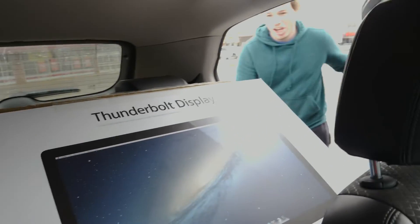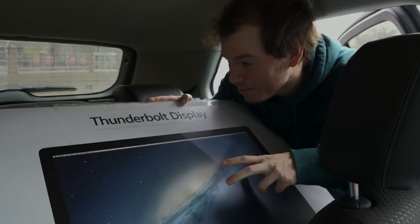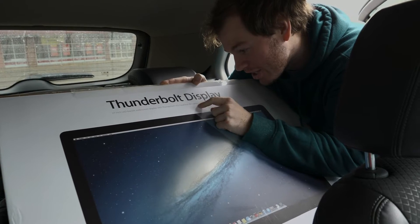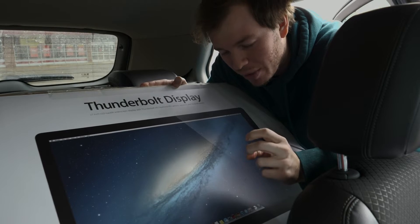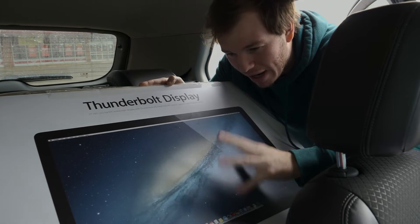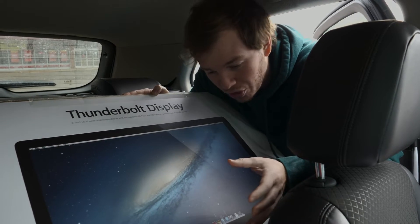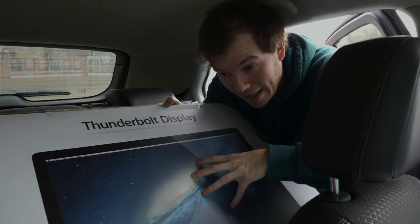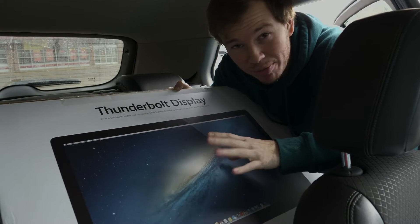If we go to the back seat, you can see the Thunderbolt display with the box. He kept calling it a cinema display, but it's clearly a Thunderbolt display. It has Thunderbolt I/O, FaceTime HD camera, speakers, MagSafe power, an ethernet jack, and a couple of USB ports — I think USB 2.0 since this came out in 2011. The display itself is worth about $400, and having the box makes it much easier to ship if I were to sell it.